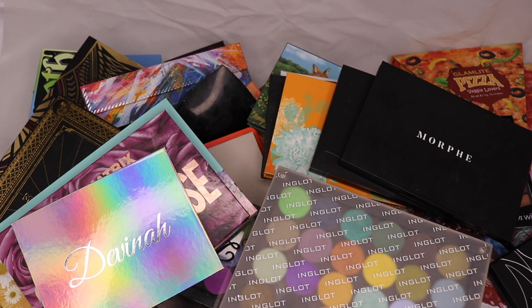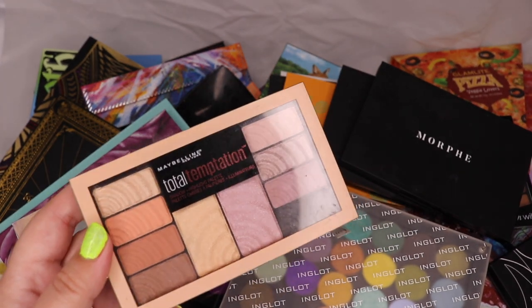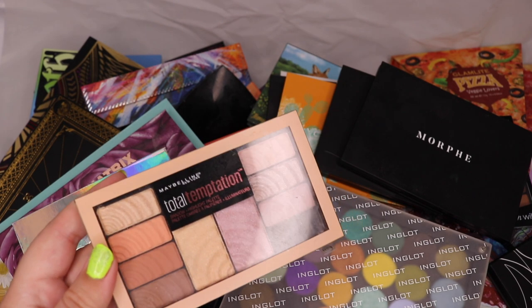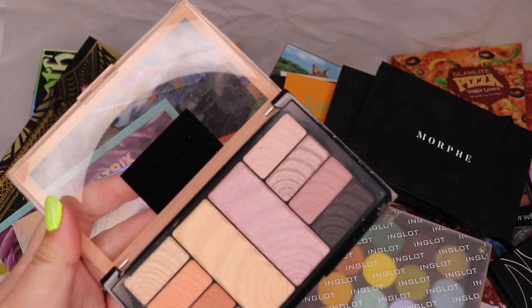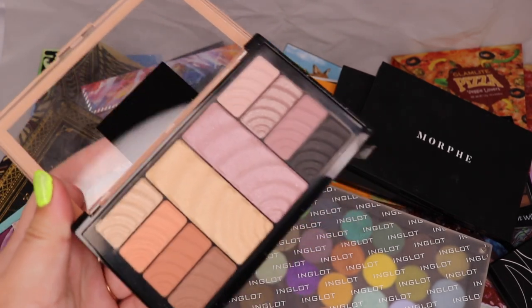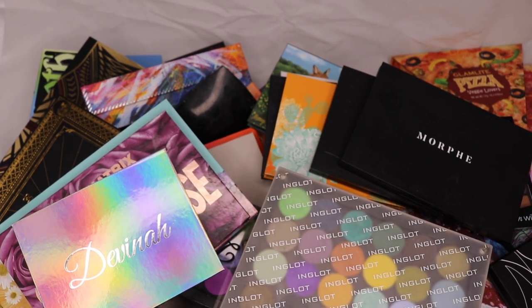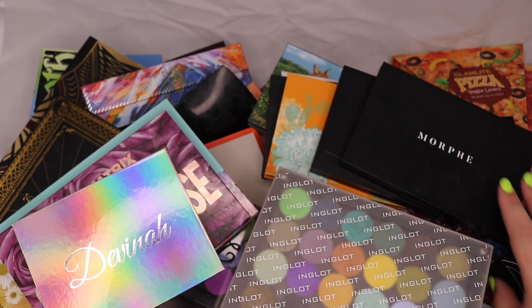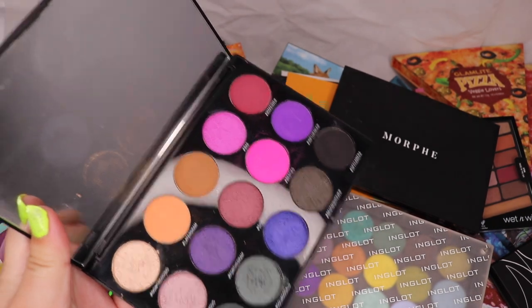I do actually store my palettes separately — drugstore and high-end are different, so the top is a lot of drugstore and then it goes high-end. I've got the Maybelline Total Temptation palette. I tend to buy a lot of drugstore when something seems special, and this one I thought could be really good for work but I've never used it. I feel like I need to set a challenge for myself to actually use these palettes and do a first impression.